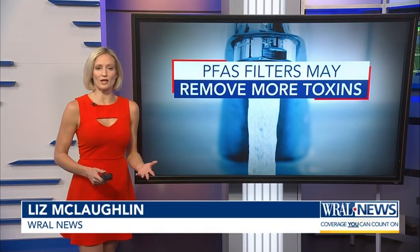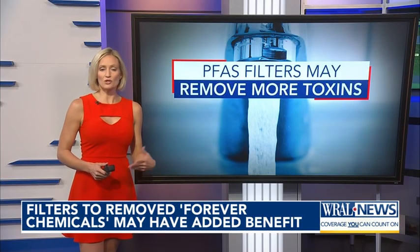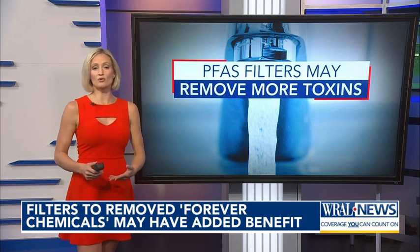PFAS, often called forever chemicals, are man-made compounds found in everyday products and firefighting foam. They build up in the body and the environment and have been linked to serious health problems. A new study shows treatment systems that remove PFAS can also filter out other harmful chemicals, and some North Carolina utilities are already planning upgrades.